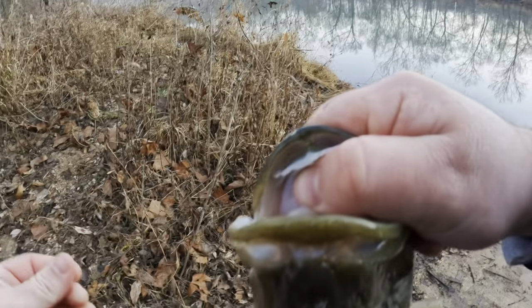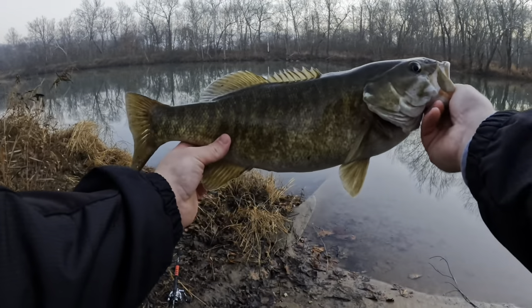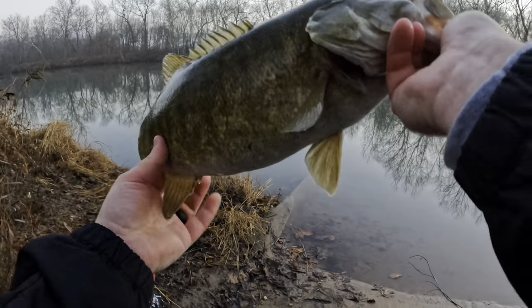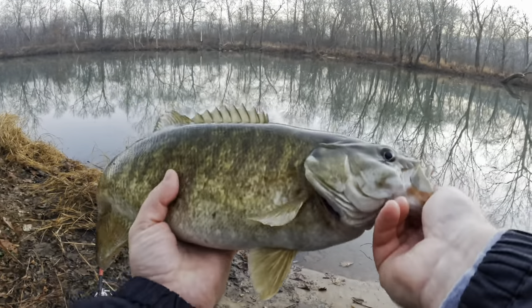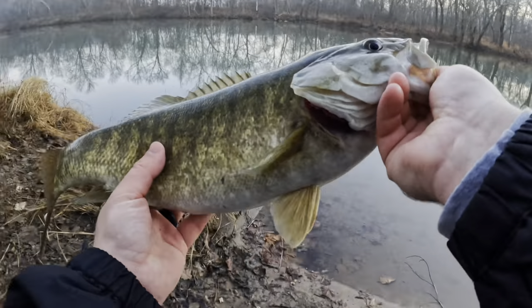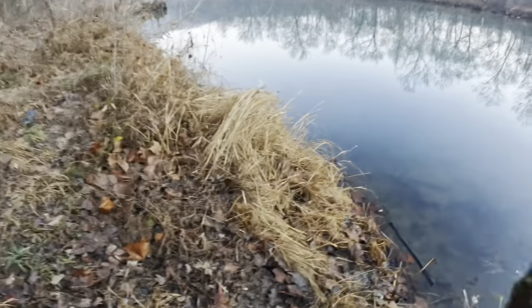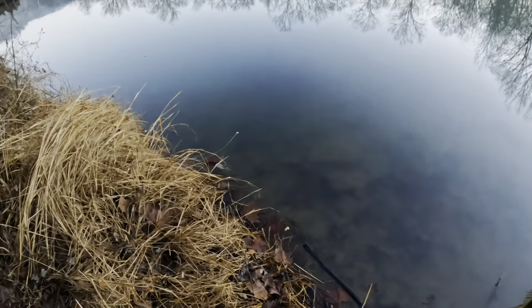He almost was a 20. Just a beautiful smallmouth — look how big this thing is. He is just a freaking toad. Let's get a good release on this dude. Man, he is pretty. This is one of the best smallies I've caught in a while.